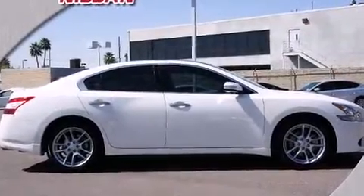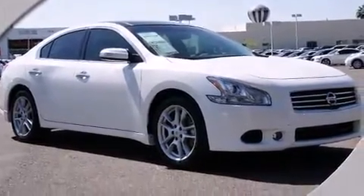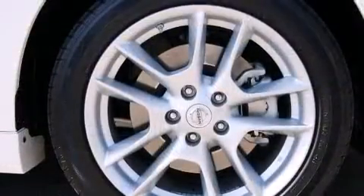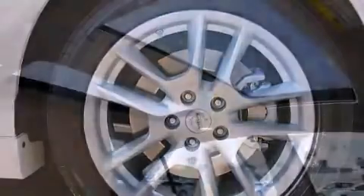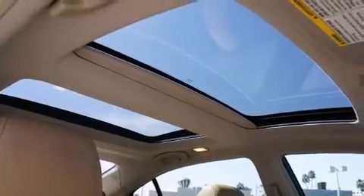A wealth of standard features means that you no longer have to sacrifice, such as remote keyless entry, front and rear reading lights, speed-sensitive wipers, a trip computer, an automatic dimming rear-view mirror, fully automatic headlights, and power seats.